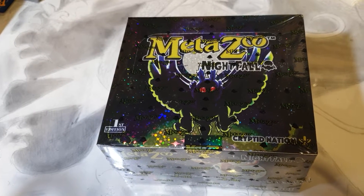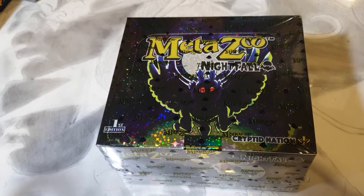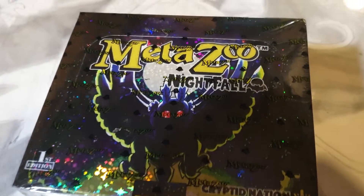Hi guys! I would like to share with you my MetaZoo Booster Box that I received from the Steve Aoki King Pokemon — Pokemon Saves the World Pre-Party Event in Las Vegas.